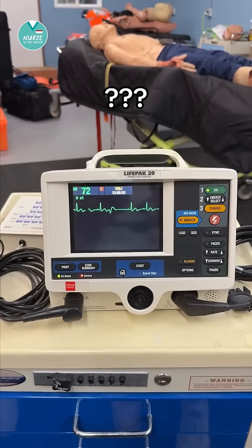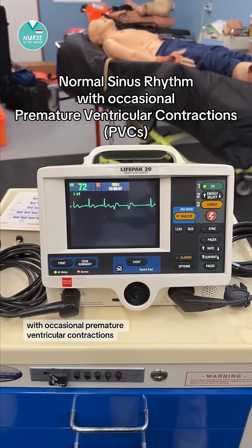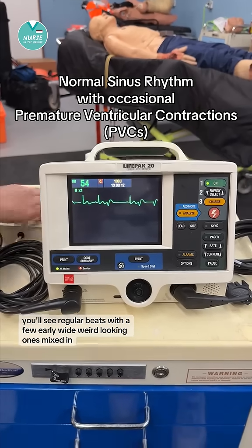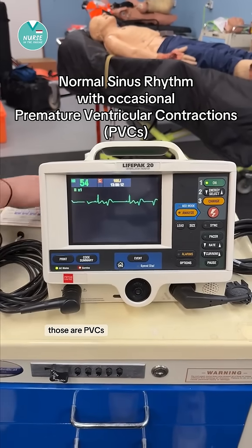This one is normal sinus rhythm with occasional premature ventricular contractions or PVCs. You'll see regular beats with a few early, wide, weird-looking ones mixed in. Those are PVCs.